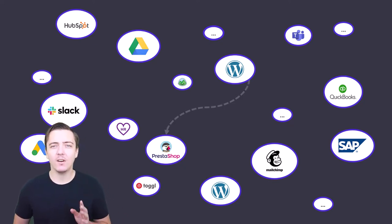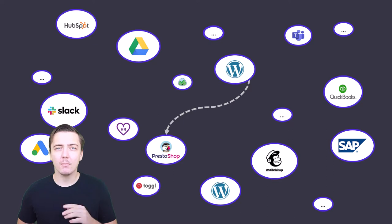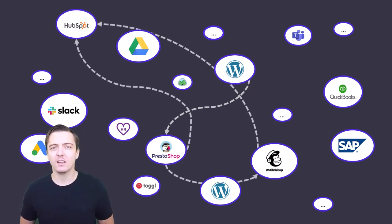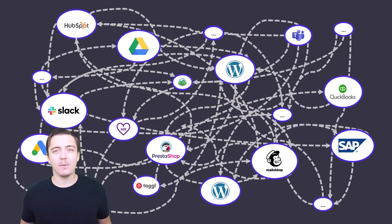You can connect one cloud tool to another using APIs or integration platforms like Zapier or make.com, but you can only connect one tool to another and another and another. By the way, connecting 20 apps to each other — that's 400 connections, and who can maintain that?